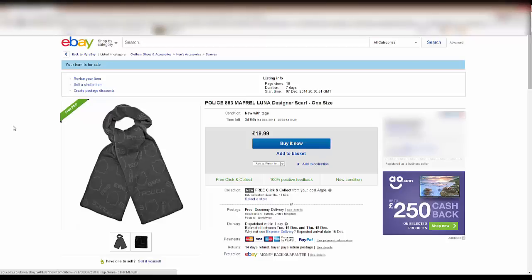Many of you will be aware that eBay have launched their click and collect service, which was rolled out some time ago as a trial, but has been going mainstream for the last couple of months. From my experience, it's worked very well indeed, both as a buyer and a seller. Essentially, the click and collect service allows you to have your eBay item sent to a local Argos store of your choice. If you work in a town with an Argos down the road, you may want to get it delivered there so you could pop in on your lunch break or after work and grab your item — maybe a lot more convenient than having to go to your local Royal Mail delivery office.